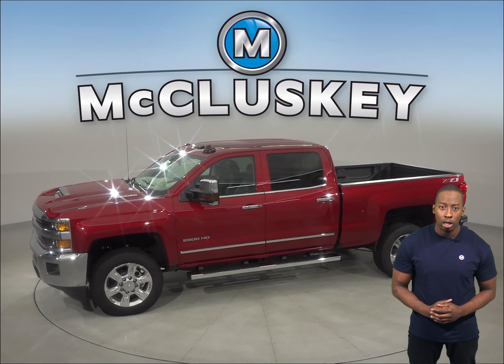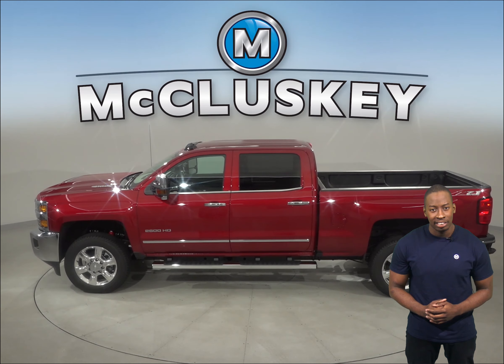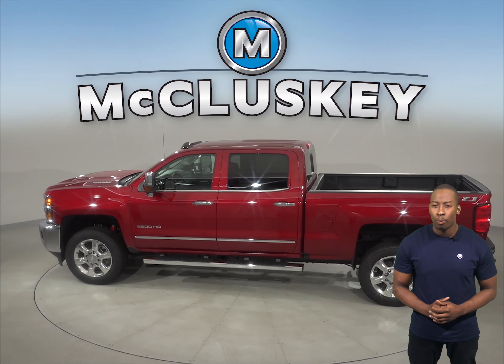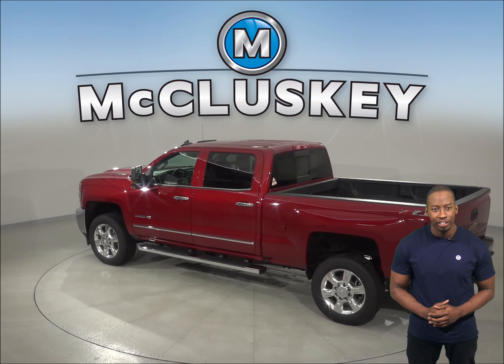The Chevrolet Silverado also stops at a much shorter distance. Coming from 60 miles to 0 mph, it stops at 134 feet, while the Ford F Super Duty stops at 160 feet.